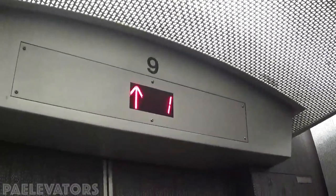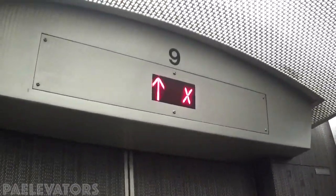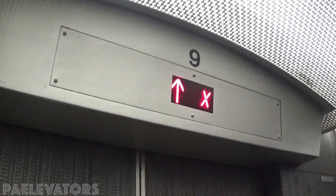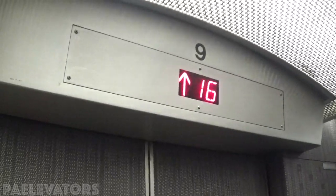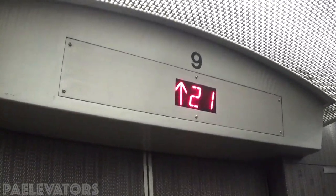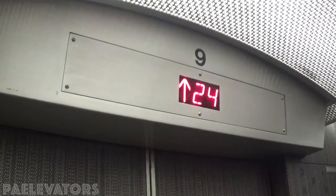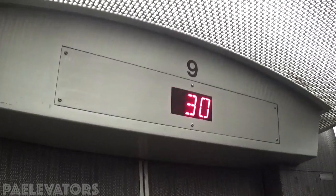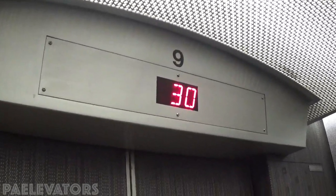Let's look at the cab and fixtures. They replaced them with LED. This is the fast elevator. My ears just popped. And one.